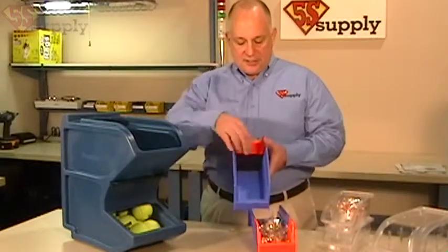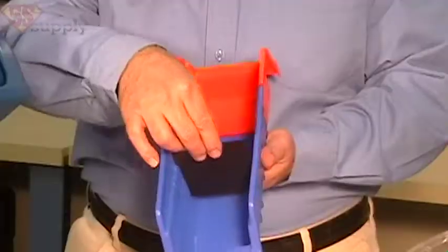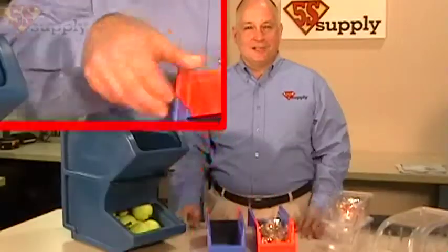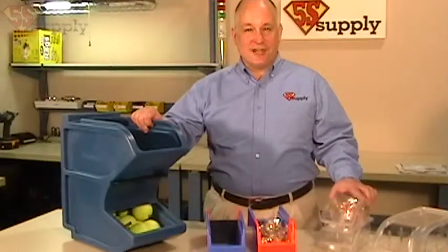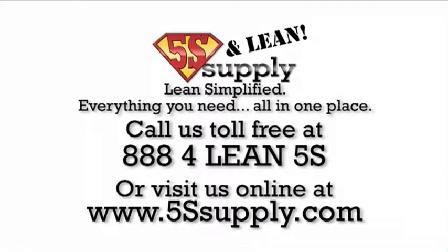Another feature of the bins is that this divider can be moved to set anywhere you want, so that you can have a correct replenishment level. So there you go — some useful products to help control your inventories and visually indicate when you need more supplies.